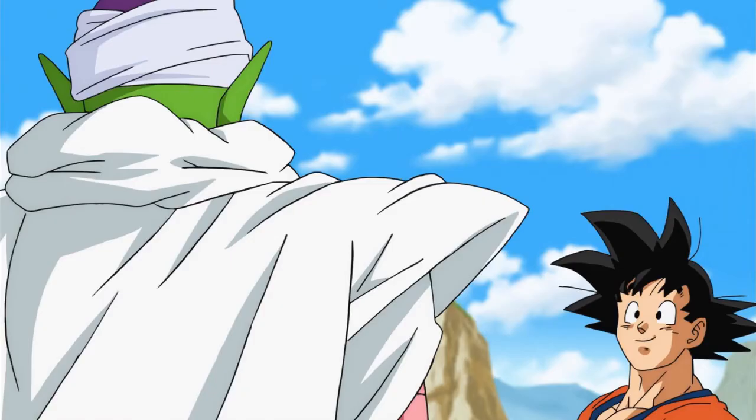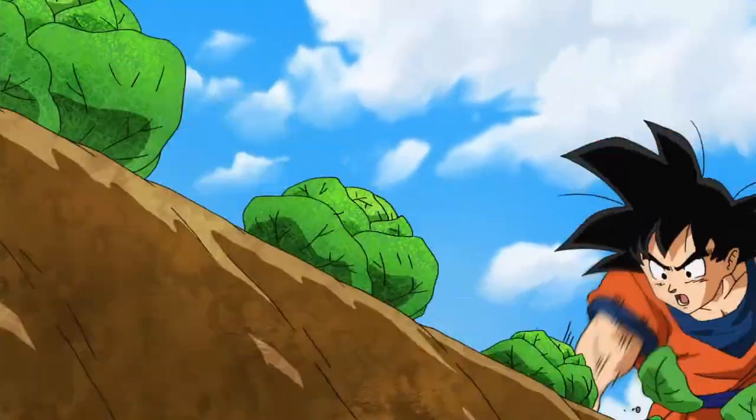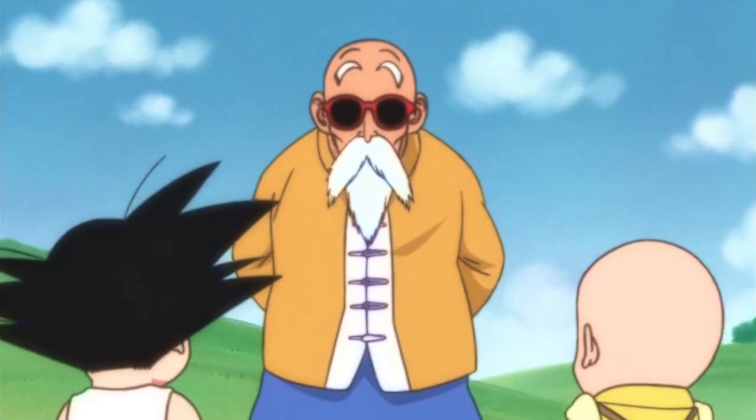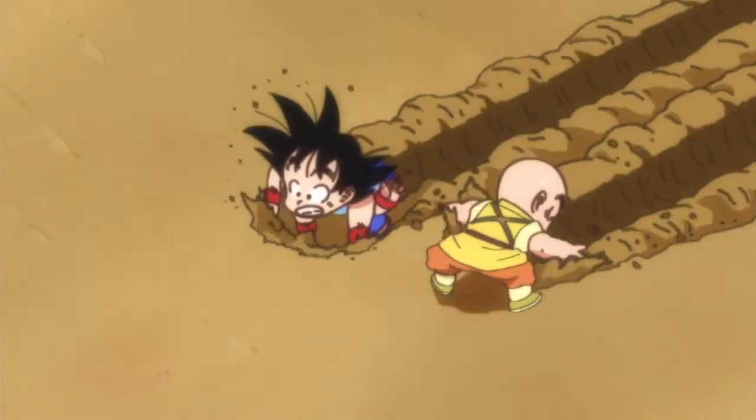After that traumatic experience, we cut to the main timeline where Goku and Piccolo are harvesting lettuce. This is Tate as well, and it's a cute little scene. There's also an interesting flashback here to early Dragon Ball. I'm not sure who animated it, but it looks pretty cool. There's not much else to talk about here since it's mostly dialogue.